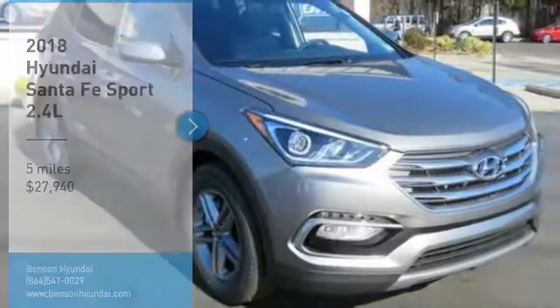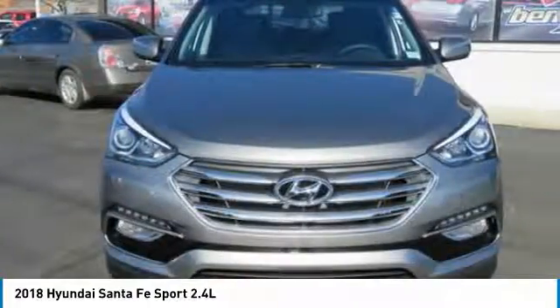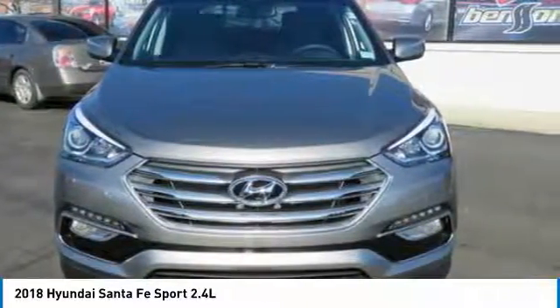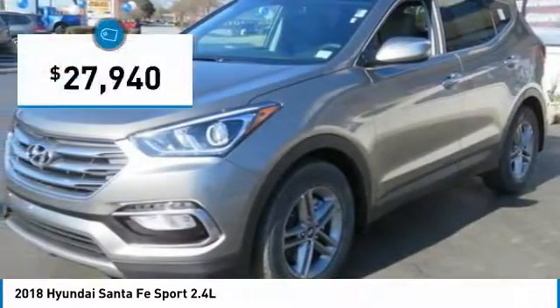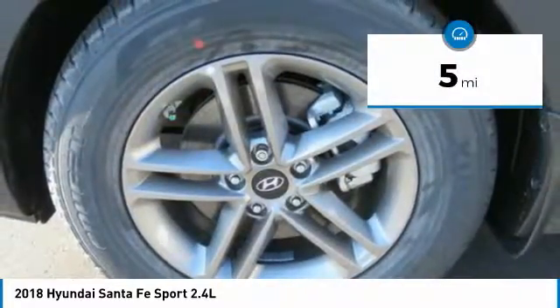Stop by and take a look at the 2018 Santa Fe. Style, quality, performance, value — need we say more? And it is priced below $30,000. This vehicle has less than 100 miles.